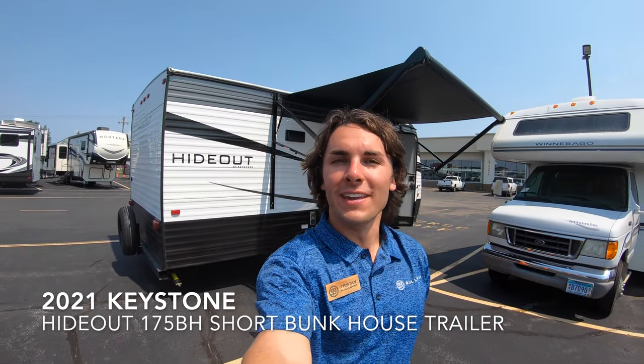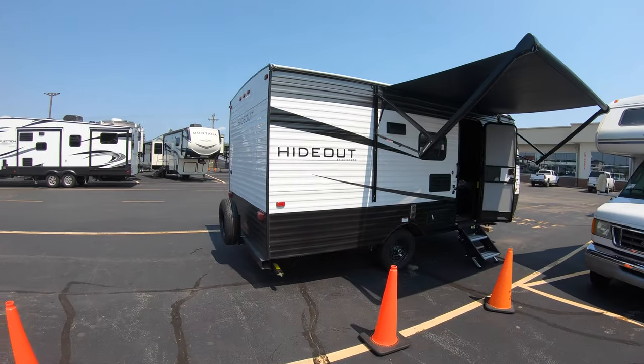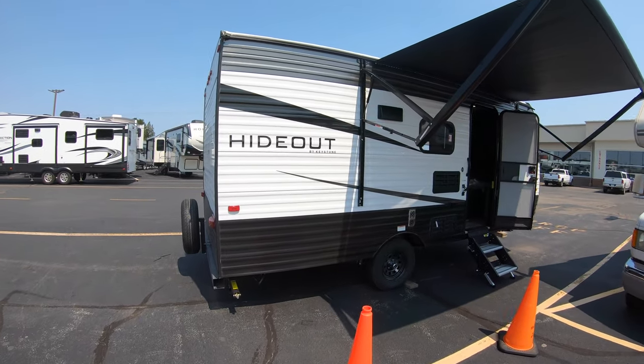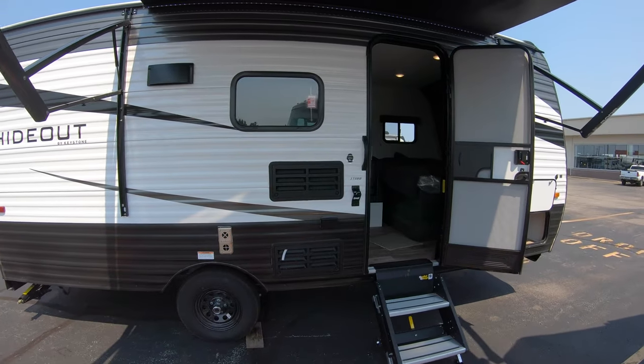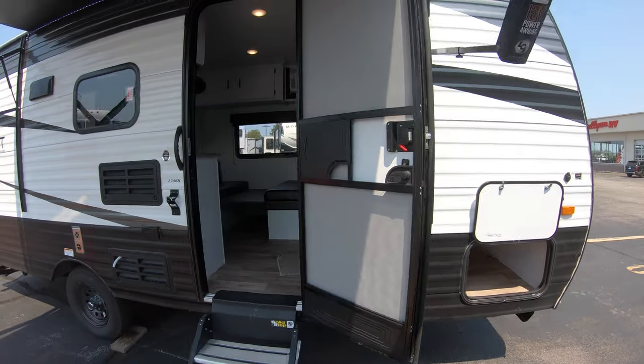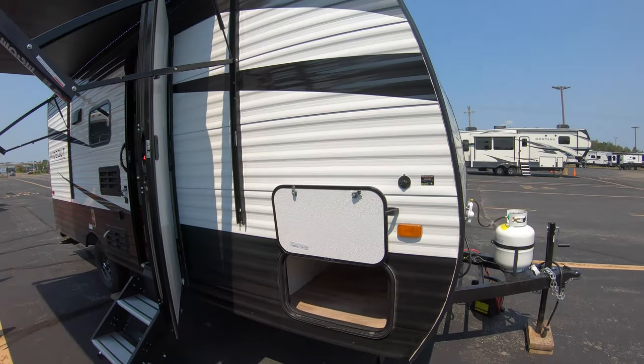Hello and welcome to Bullion RV in Duluth, Minnesota. My name is Tristan Aikison, and today we've got a hot one — not only in temperature but in travel trailers. Behind me is a 2021 Keystone Hideout 175BH.